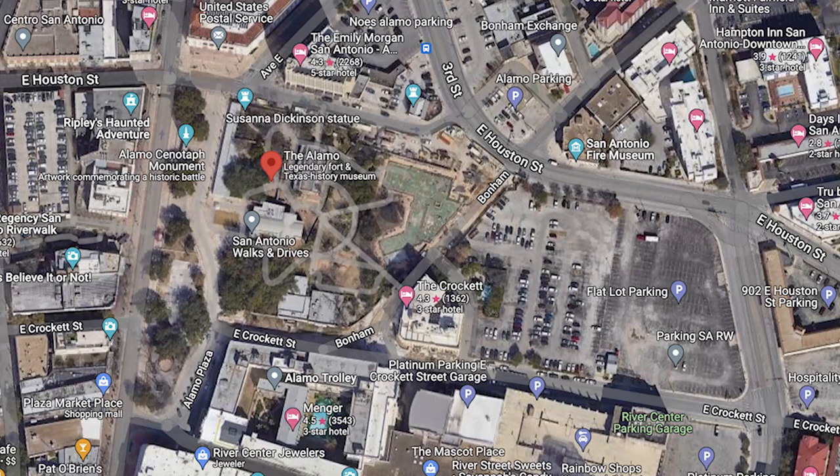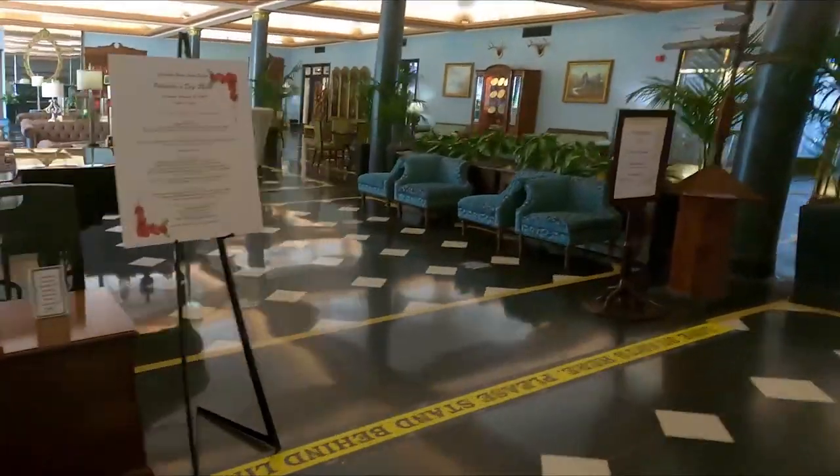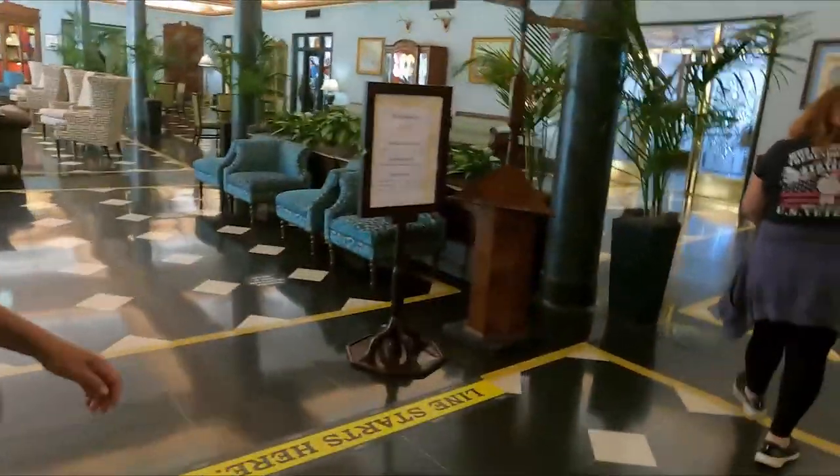A big question that is usually asked is: where should we park? We chose to Google places to park and found a lot that was just a two-minute walk to our destination. We parked at the Marriott San Antonio Riverwalk and paid $20.